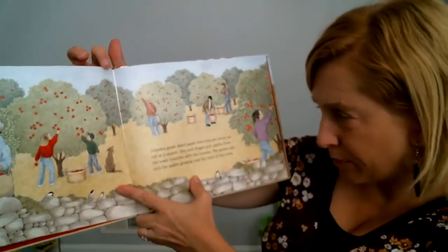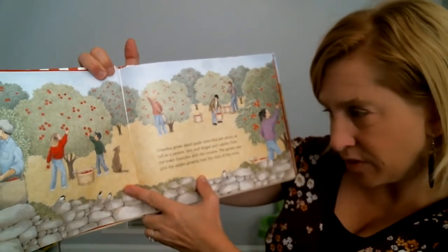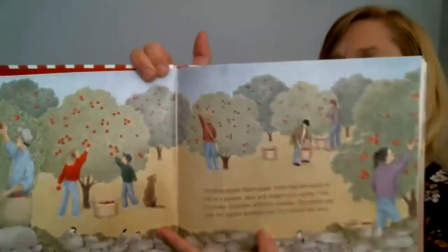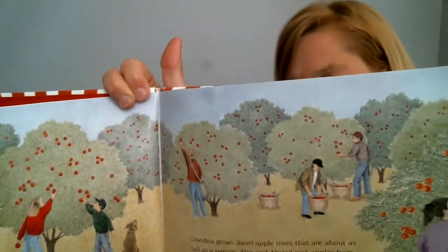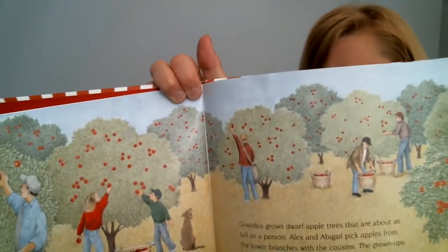Grandpa grows dwarf apple trees that are about as tall as a person. Alex and Abigail pick apples from the lower branches with the cousins. The grown-ups pick the apples growing near the tops of the tree. Have you ever picked apples before? Maybe you'd like to try it out.